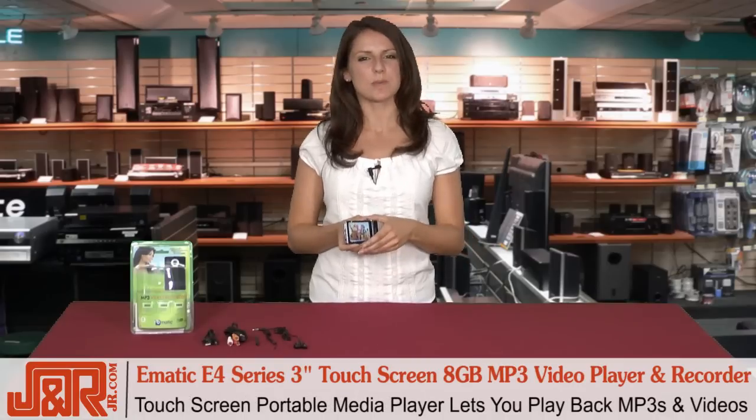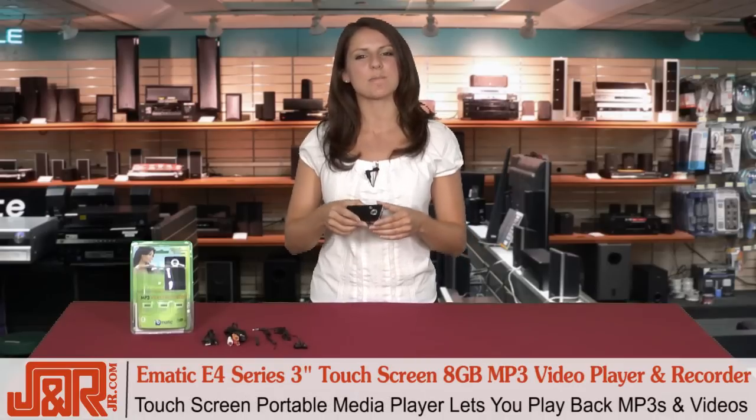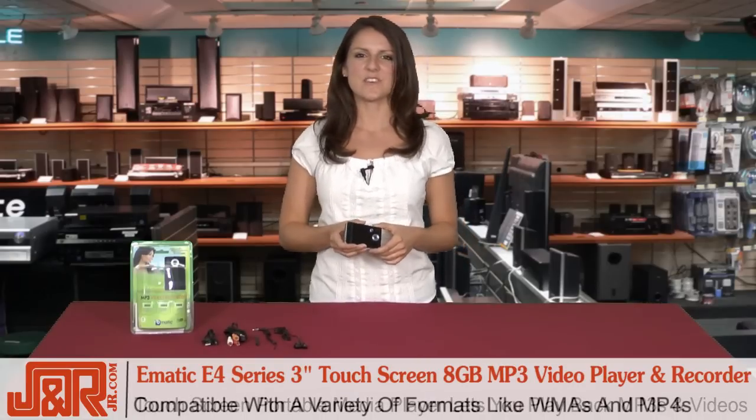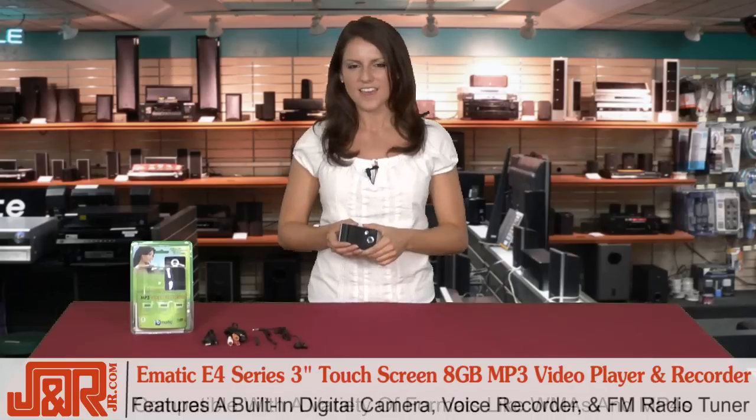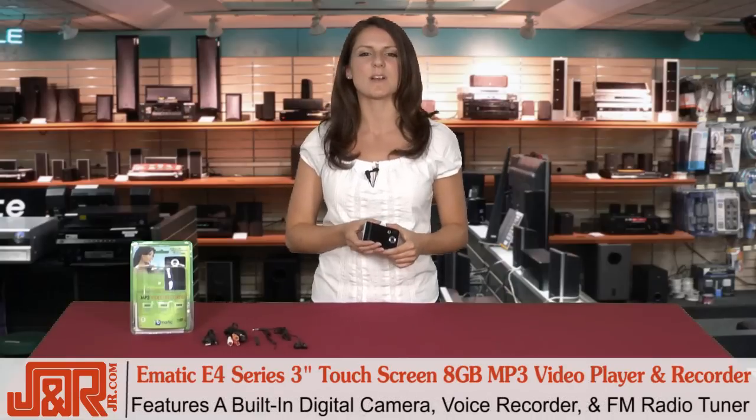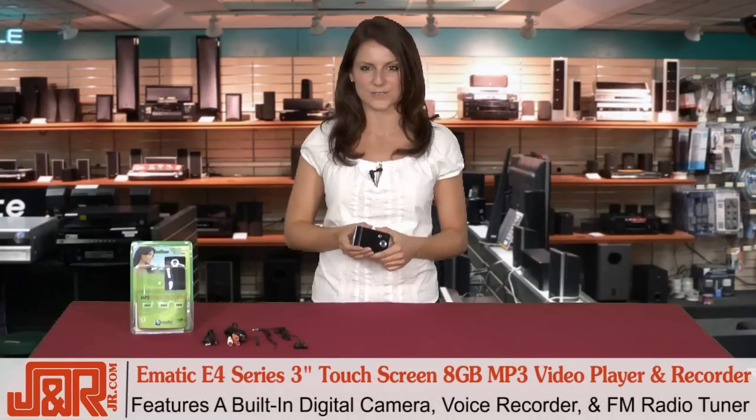This is a touchscreen portable media player that lets you play back your MP3s and your videos. The E4 is super compatible, supporting a variety of formats like WMAs and MP4s, and features a built-in digital camera, voice recorder, and FM radio tuner.